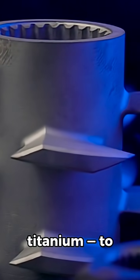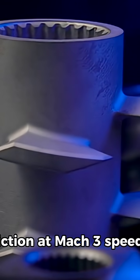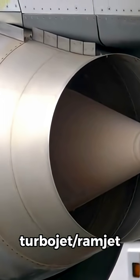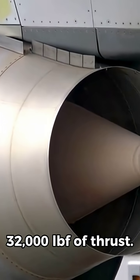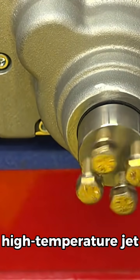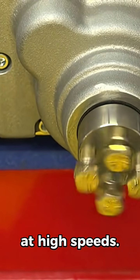Design and Technology: The aircraft was made of 85% titanium to withstand extreme heat from air friction at Mach 3 speeds. It was powered by two Pratt and Whitney J58 turbojet ramjet engines, each producing over 32,000 pounds of thrust. It used special high-temperature jet fuel, JP-7, that wouldn't ignite easily at high speeds.